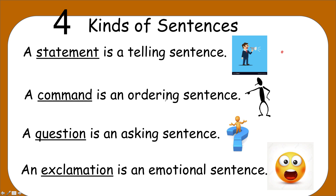A command is an ordering sentence — this will also have a period. A question is an asking sentence — this will have a question mark. An exclamation is an emotional sentence — it will have an exclamation point. So: statement, period. Command, period. Question, question mark. Exclamation, exclamation point.